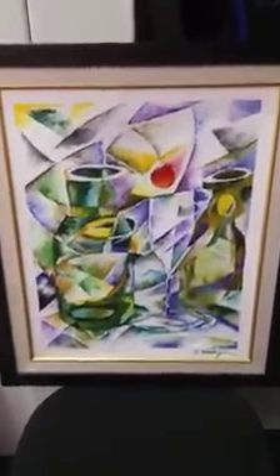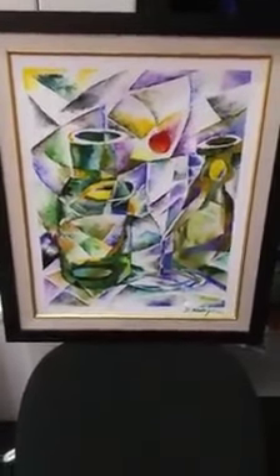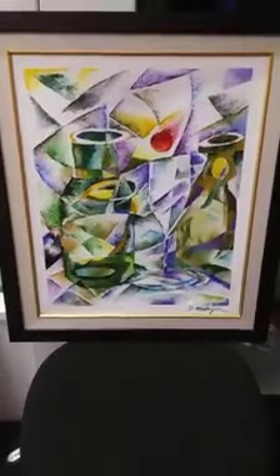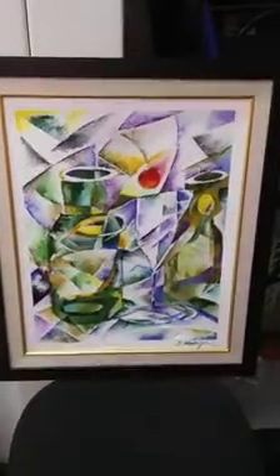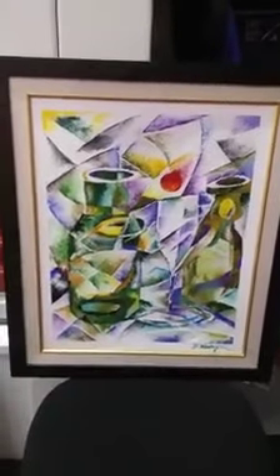All right, everyone. Doing something different from the normal. This is your disabled artist, Mr. Washington, Manga Jada Kiss.